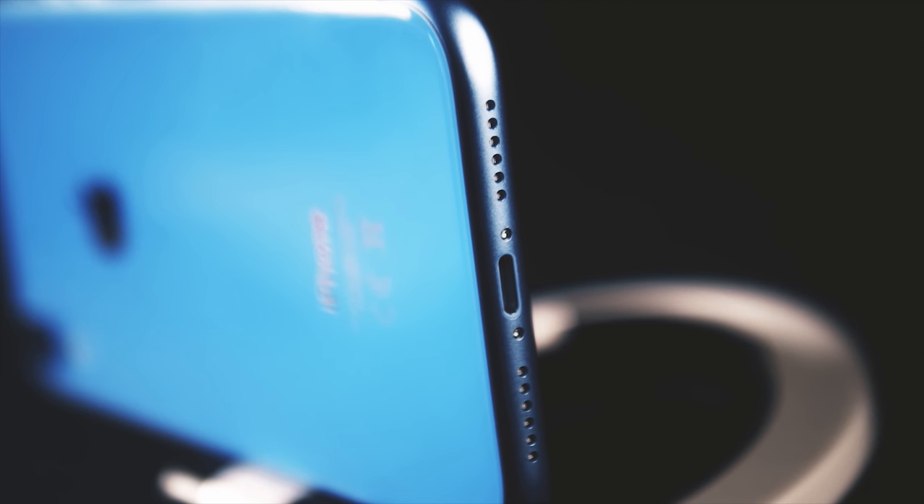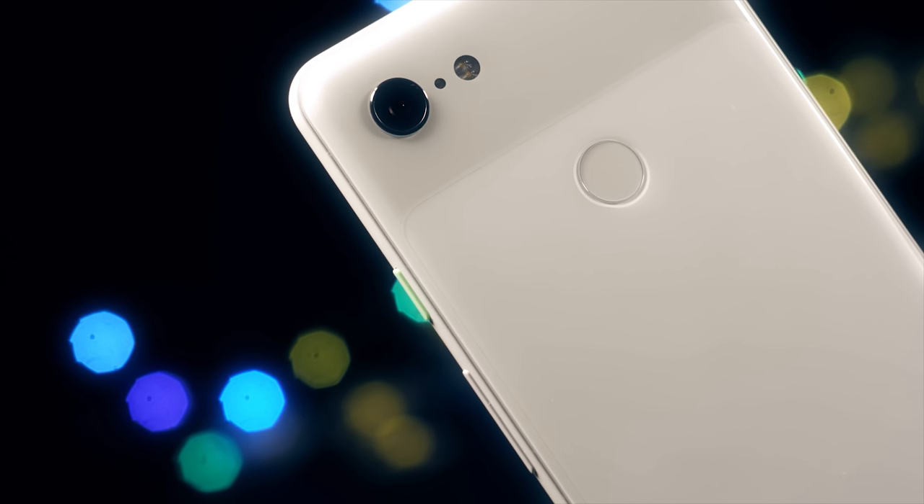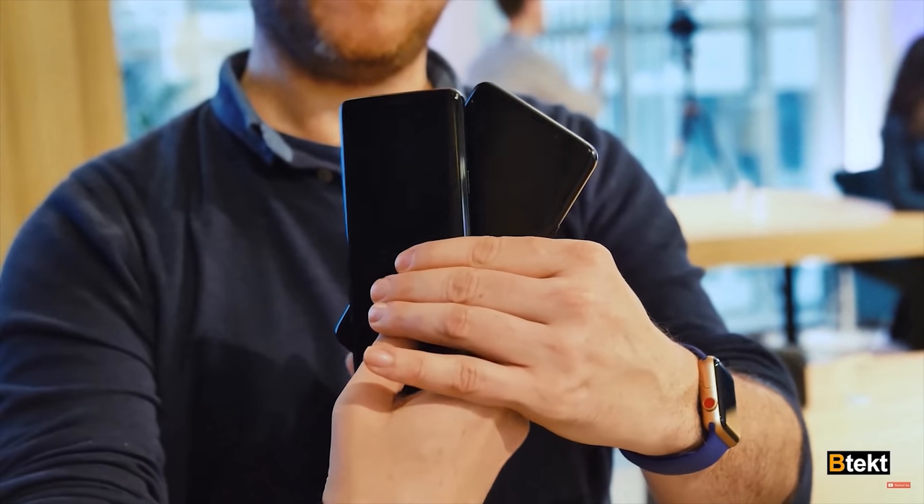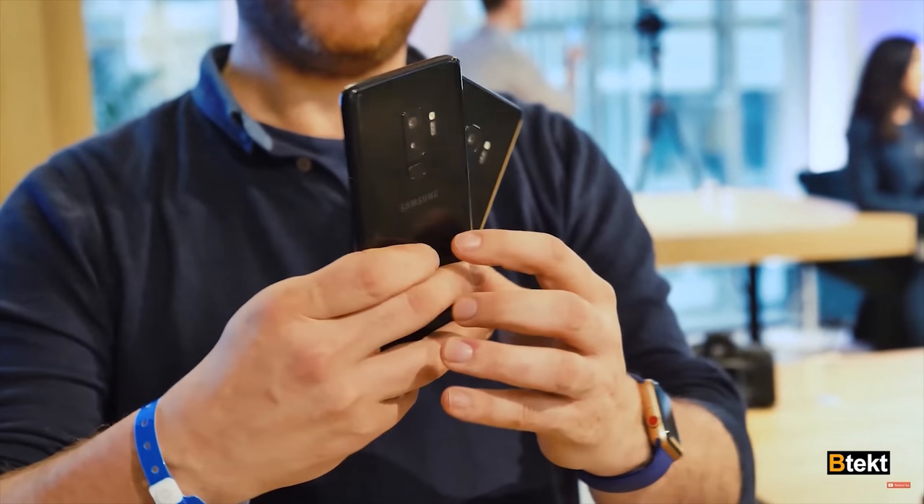Hello people, David here and welcome to BTech. You know 2018 has been a bit of a crazy year for me. I only started working here at BTech back in February. I started off as a cameraman for Ian, and my first job was covering the UK launch of the Galaxy S9 and the S9+.